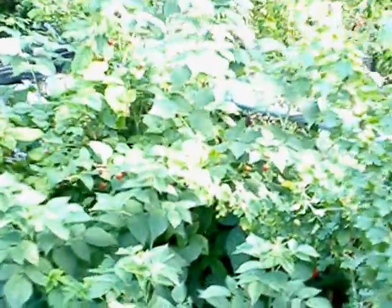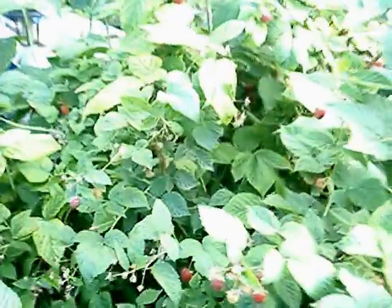The last video I took was of the garden in winter — it was desolate and barren and, well, ugly. I wanted to take another video walk around and let you see what was growing.